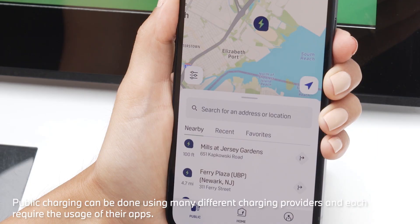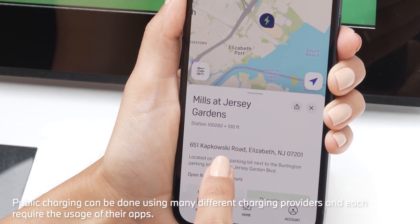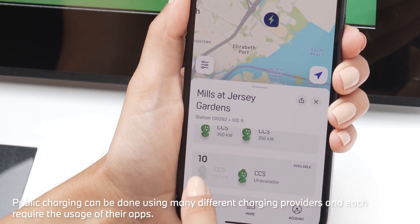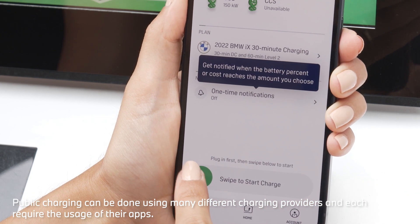To start charging, open the Electrify America app and select Charger. Then swipe to start a charging session.